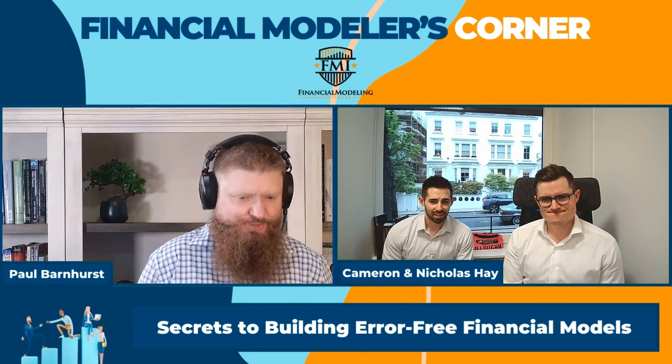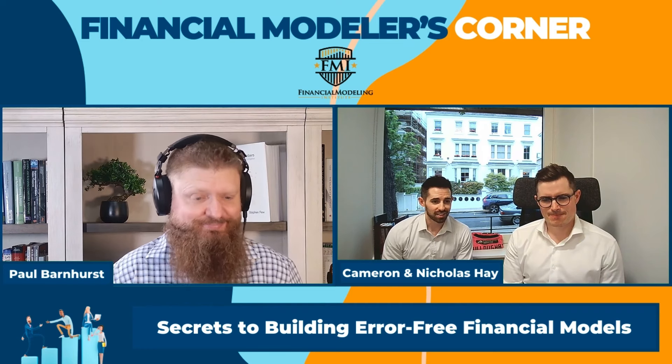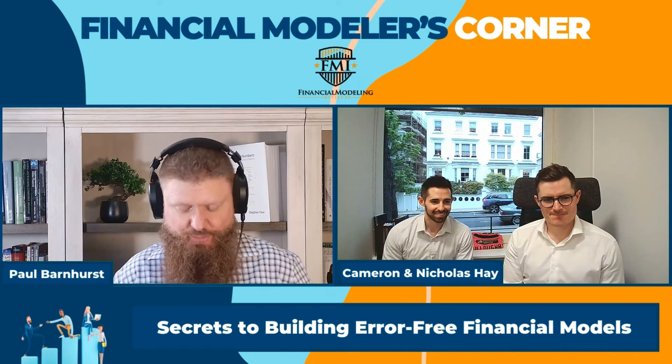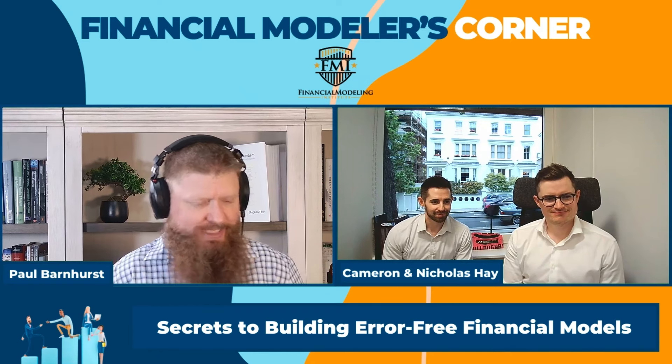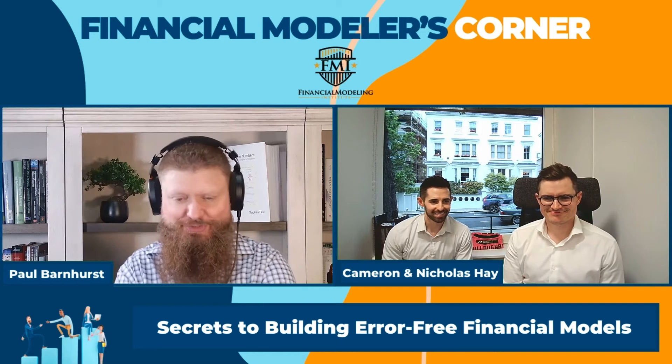F11 for making a graph out of a selected data set — an oldie but a goodie. When I hear F11 I always think Alt+F11 going into VBA, but yeah, there are other uses for F11.